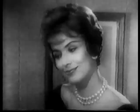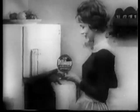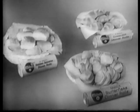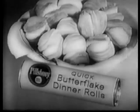The table's set. You're all set. So, it's time to bake the dinner rolls. New Pillsbury Quick Refrigerated Dinner Rolls. Three special rolls to choose from: Golden Sesame Rolls, Flaky Crescent Rolls, and Butterflake Rolls.